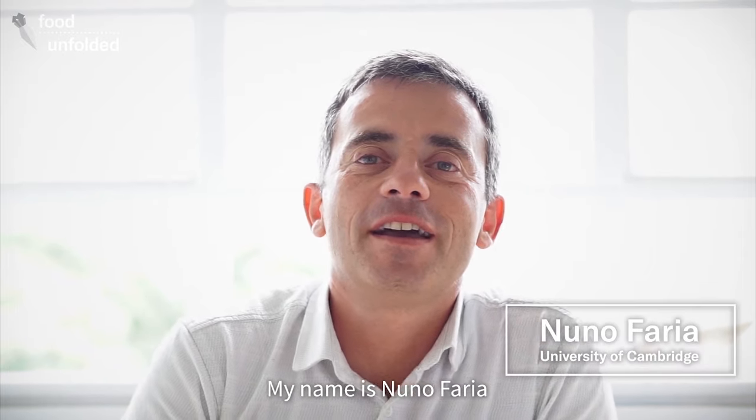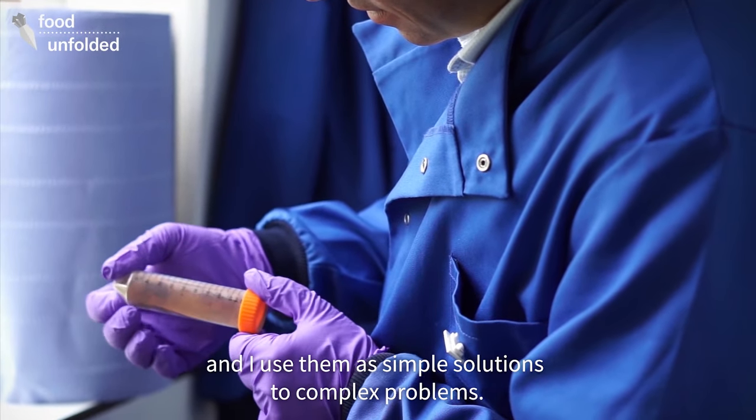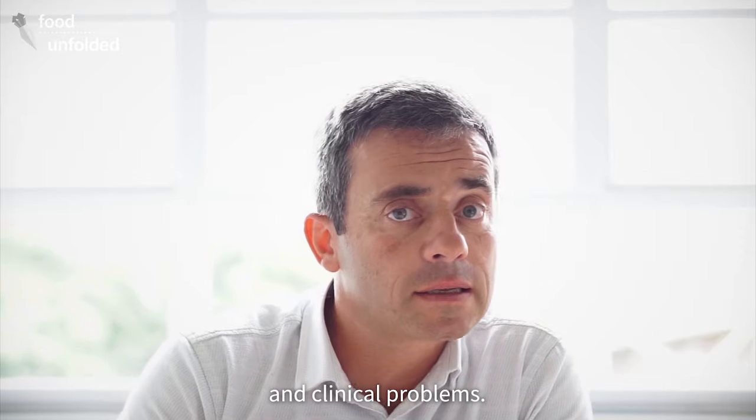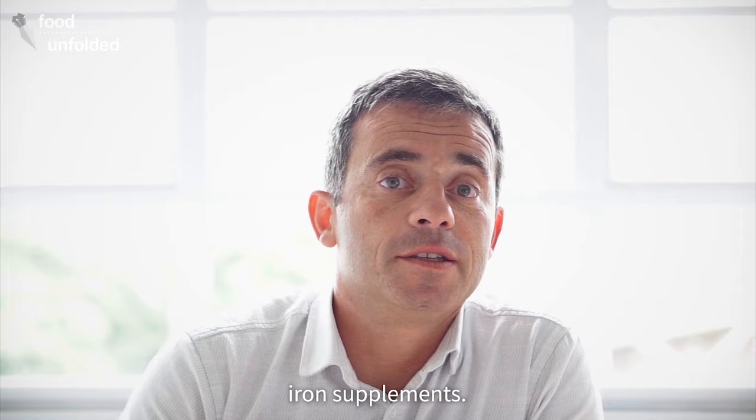Hi, my name is Nuno Ferry and I'm a chemist at the University of Cambridge. I'm an expert in the development of novel minerals and I use them as simple solutions to complex problems, typically nutritional and clinical problems. Today I'm here to tell you a little bit about iron supplements.